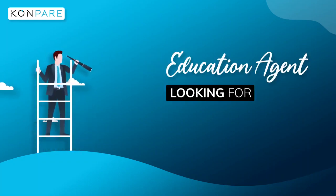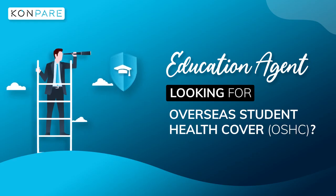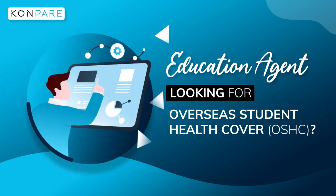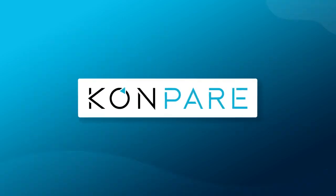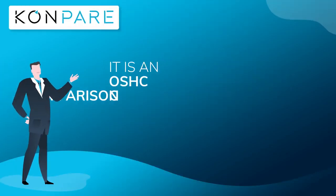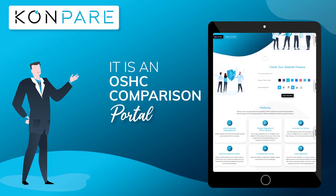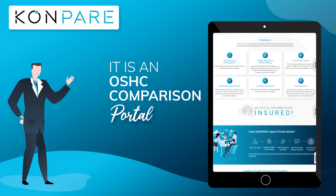Are you an education agent looking for a reliable overseas student health cover OSHC portal? We understand that it is quite tedious to visit all leading insurance providers' websites to get the best deal for your customers. Introducing Compare, the best OSHC guarantee — an OSHC comparison portal designed to streamline the workflow of education agents, providing the best plans of various service providers on one platform.